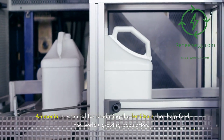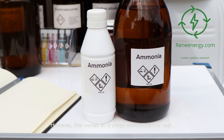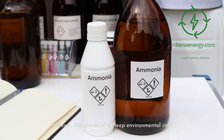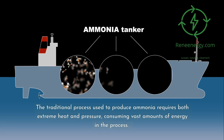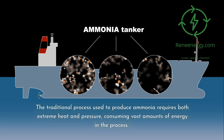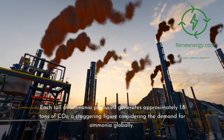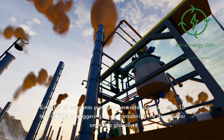Ammonia is essential for producing the fertilizers that help feed the world's growing population. However, this comes at a steep environmental cost. The traditional process used to produce ammonia requires both extreme heat and pressure, consuming vast amounts of energy in the process. Each ton of ammonia produced generates approximately 1.8 tons of CO2, a staggering figure considering the demand for ammonia globally.